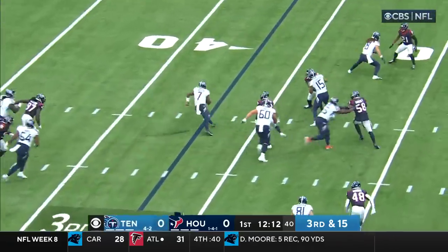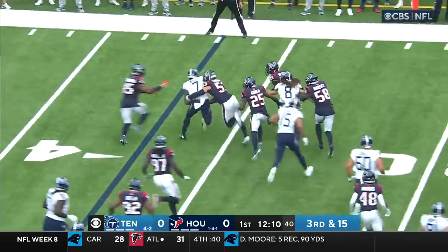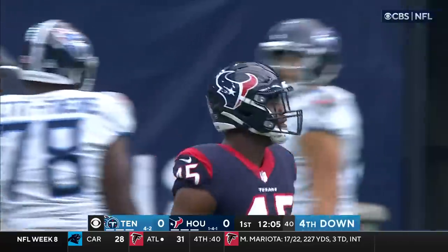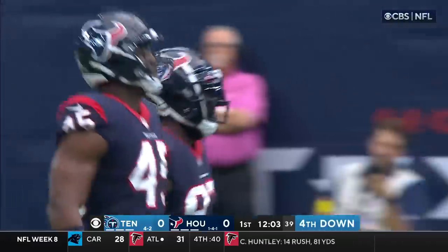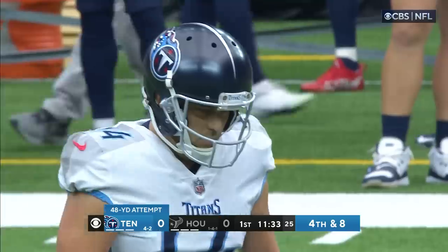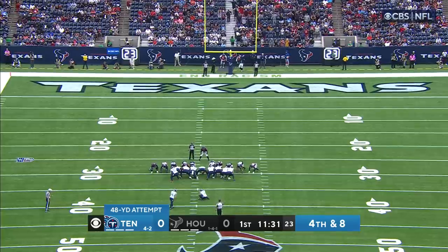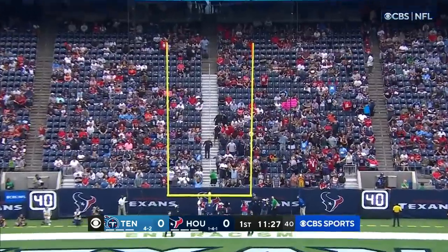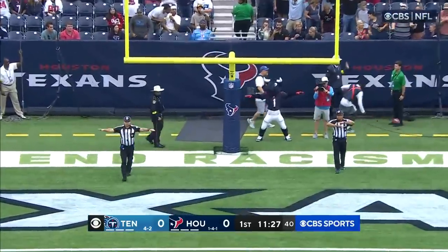Third and 15, Willis pulls it down and on the run with nowhere to go as the Texans defense closes in on him, led by Blake Cashman and Okoronkwo. If that drive was any indication, there was a lot of space for Derrick Henry. Good job getting off on third down. From 48 yards, that kick sails to the right and it's no good.